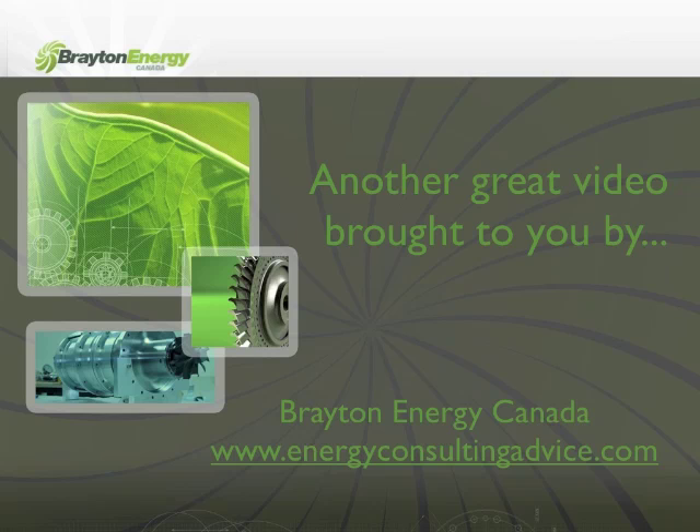Here's another great video brought to you by Brayton Energy Canada. For more information please visit www.energyconsultingadvice.com. Thanks for watching and enjoy the video.